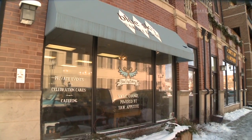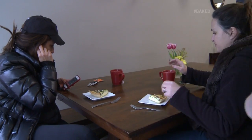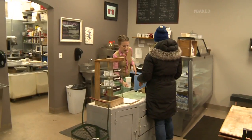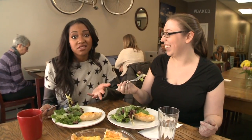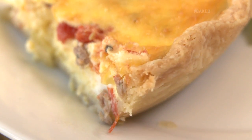Why is Blue Sky Bakery Chicago's best? No matter what you're getting at Blue Sky, you're going to feel good about it — from feeling good because it's delicious, to feeling good about where the ingredients are coming from, and feeling good about the community support. I love that. The food's delicious and you're really helping support the community while you enjoy some really good food.